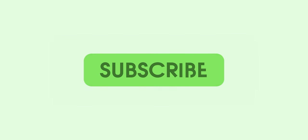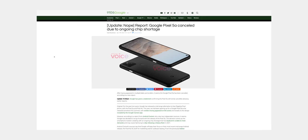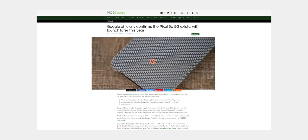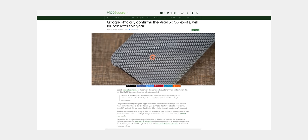Thanks for watching 9to5Google here on YouTube. Remember to thumbs up, hit subscribe, and tap the bell icon to be among the first to watch our upcoming videos. After early rumors suggested that Google wouldn't even release the Pixel 5a 5G, we learned that it will have a limited release in the US and Japan when it does arrive in the coming months.